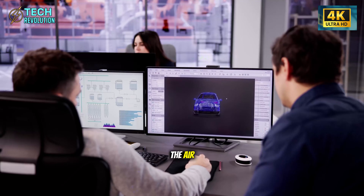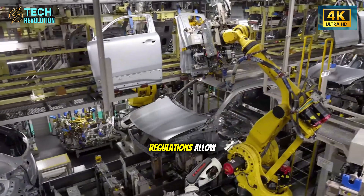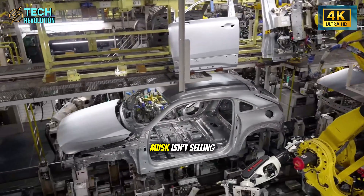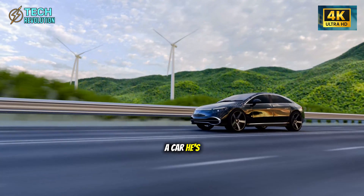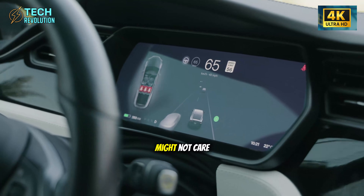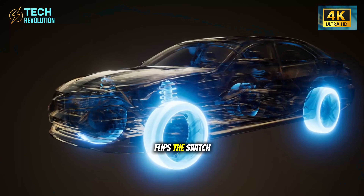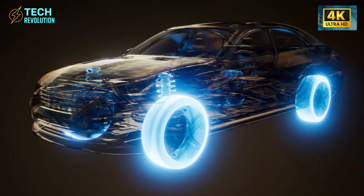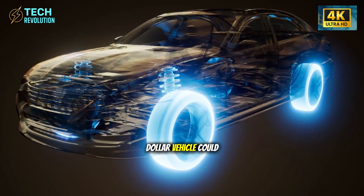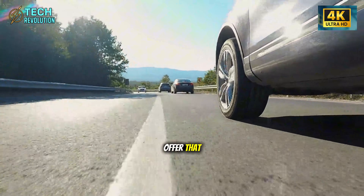It's over-the-air updatable and potentially robo-taxi-ready when regulations allow. Musk isn't selling a car — he's selling a platform. That base model buyer might not care about premium sound today, but when Tesla flips the switch on autonomous features, that $25,000 vehicle could generate income as a robo-taxi. Can any competitor offer that?